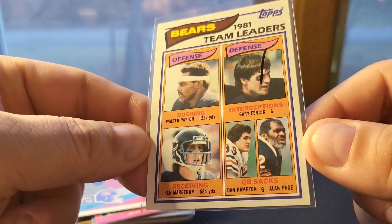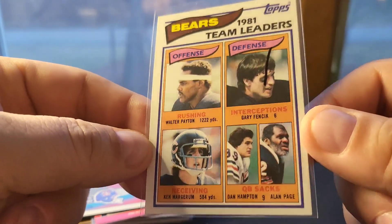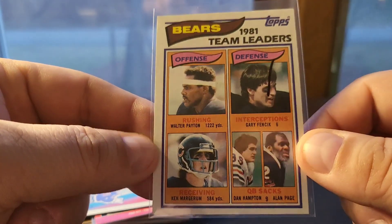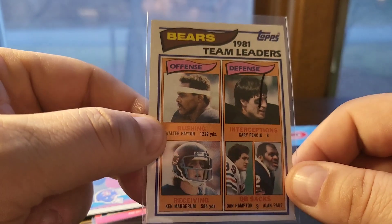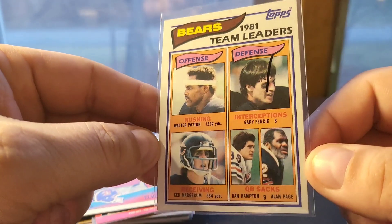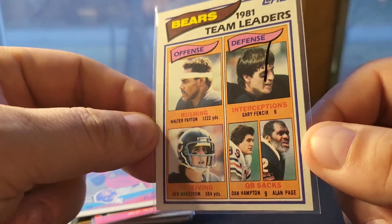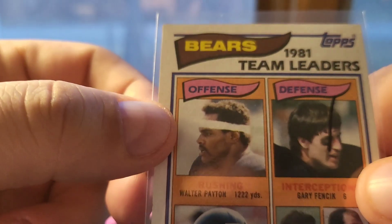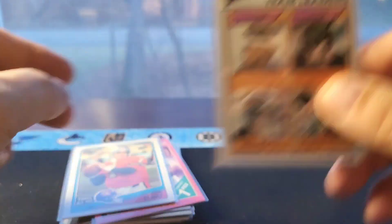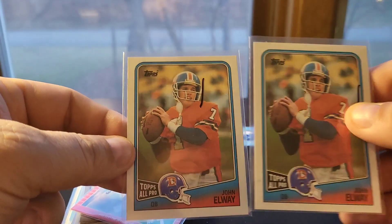Any Walter Payton I would buy — he is such a legend with such a huge following. People have so much respect for him for everything he did for charities. I think the Man of the Year award was named after him — the Walter Payton Award — which just goes to show what he did. Great photo, he's got his iconic headband on. This is also 1982 Topps.